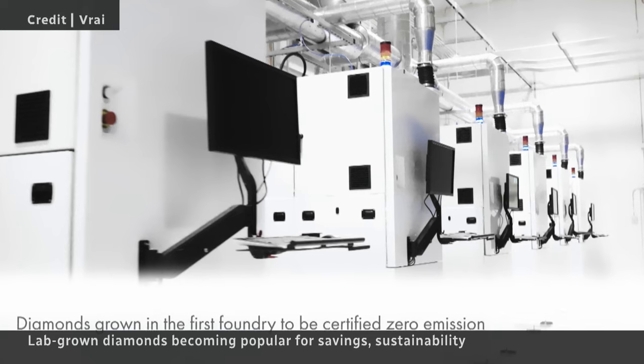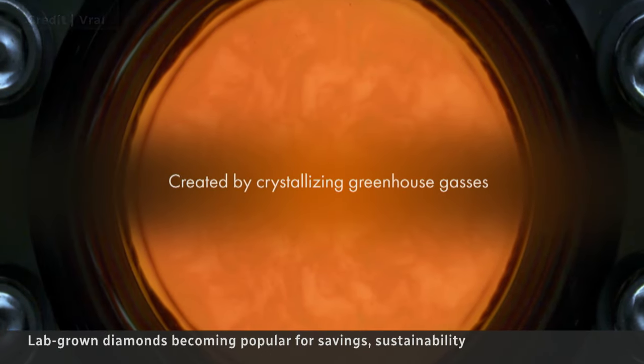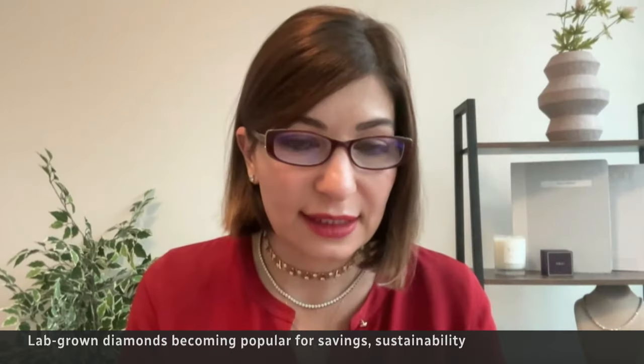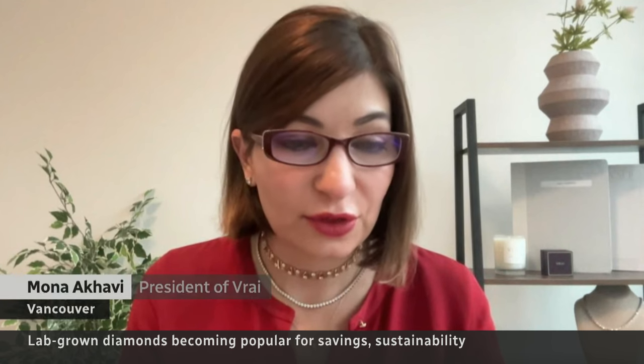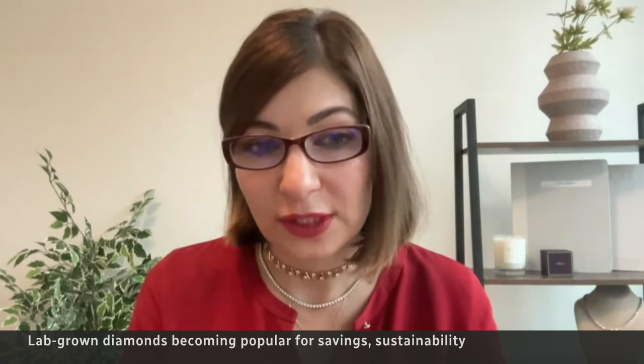Lab-grown diamonds are made inside a plasma chamber. With the right temperature, pressure, and gases, the process forms a gem in just a few weeks. "We've created this technology in order to really remove the human and environmental tolls."